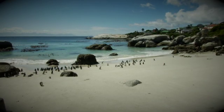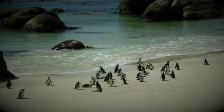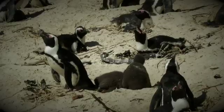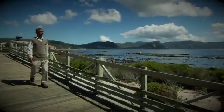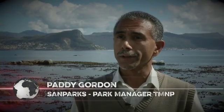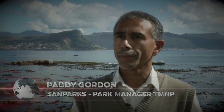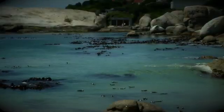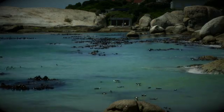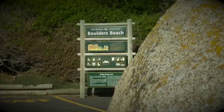One such reserve is Boulders Beach in Simonstown, which began with just two breeding pairs in 1982 and is now home to a vital penguin colony in the Western Cape. This colony falls under the protection of SANParks. It's very incredible to have the penguin population inside the Table Mountain National Park — they have chosen to be here, they are doing pretty well, and they need to be protected. As a national park, we have the means to put the necessary resources in place.